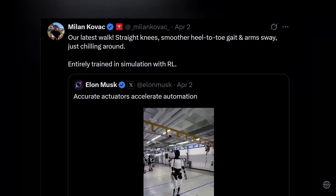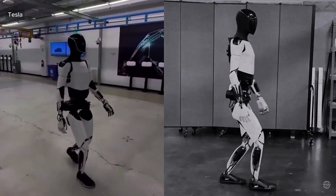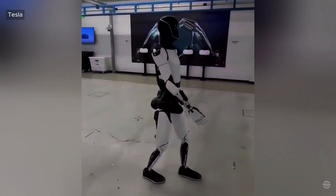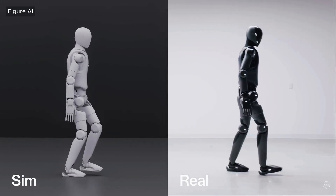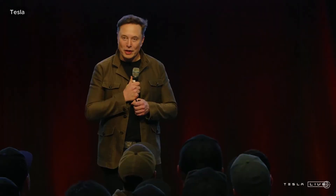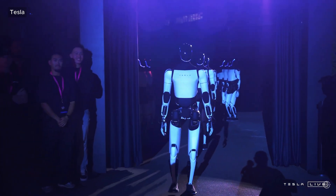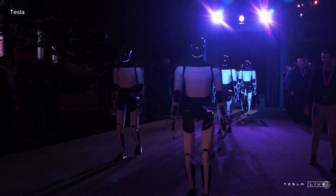According to Optimus engineer Milan Kovac, the improved walking gait was achieved with reinforcement learning in a simulated environment. That's the same method used by other perceived leaders in humanoid robotics who've showcased human-like walking capabilities, including Figure AI, Unitree Robotics, Engine AI, and Magic Lab. Musk recently updated shareholders on the progress being made bringing the Optimus humanoid robot to market, seeking to calm nerves amid controversy.